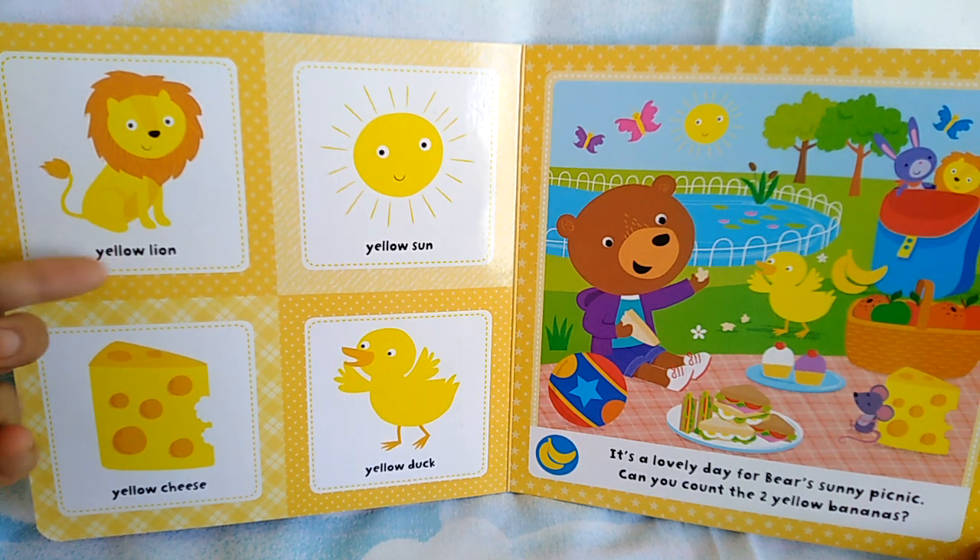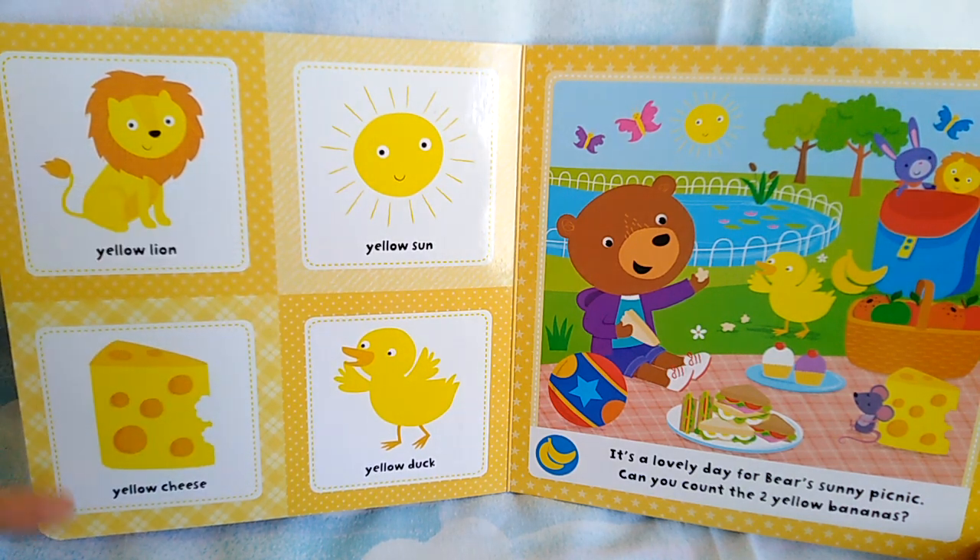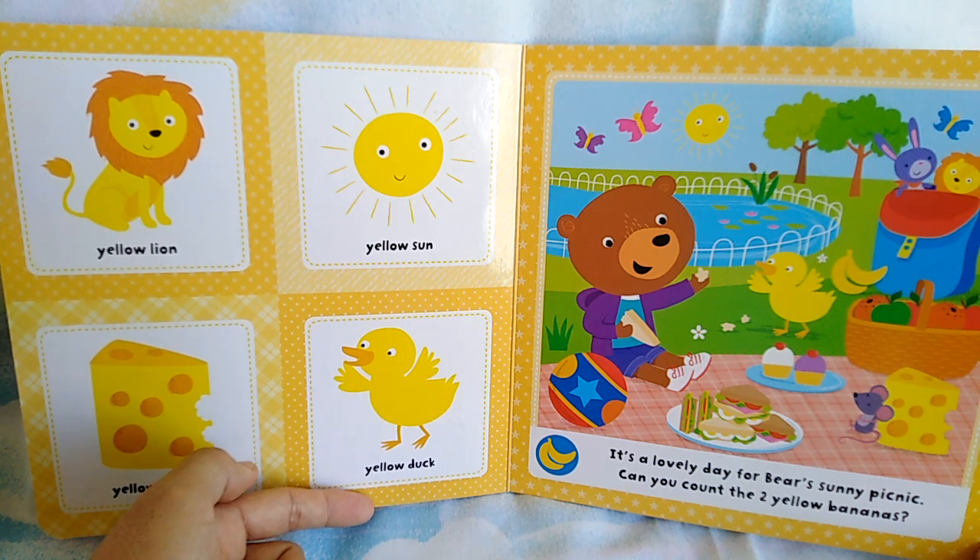Yellow lion, yellow sun, yellow cheese, yellow duck.